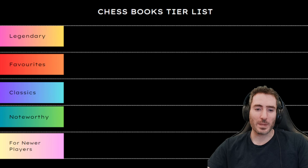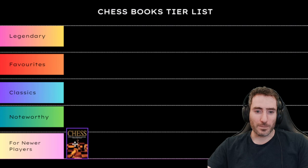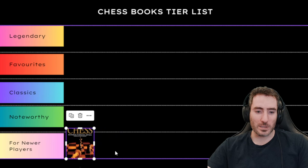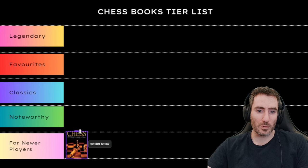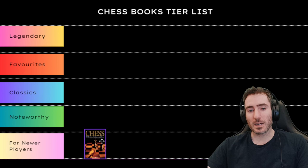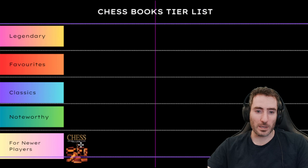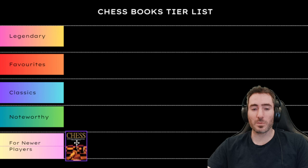Our first book is 5334 Problems, Combinations, and Games by Laszlo Polgar. The book deals with checkmates in 1, checkmates in 2, checkmates in 3. It's absolutely fantastic if you are newer to the game and looking to improve your calculation skills. Even advanced and master level players can take advantage of this book by trying to solve checkmate puzzles as fast as possible.